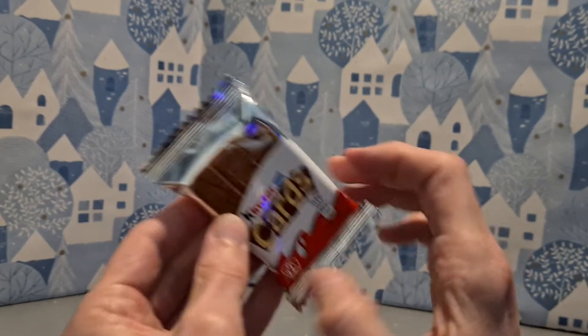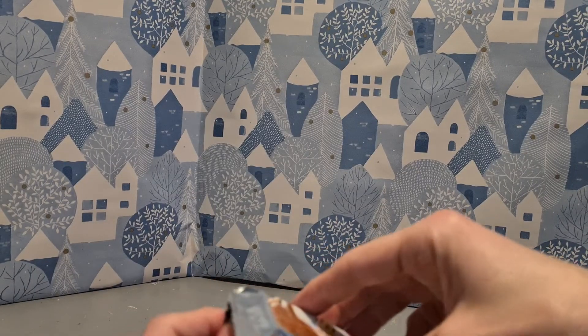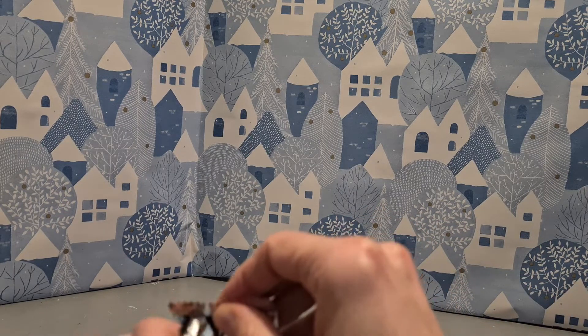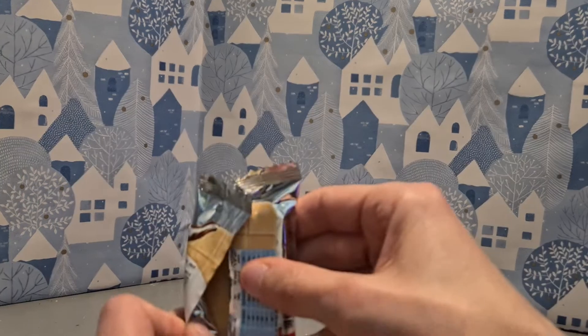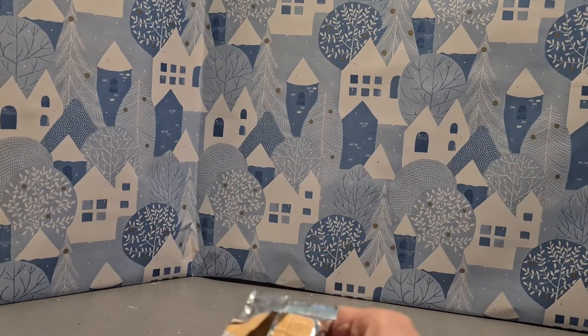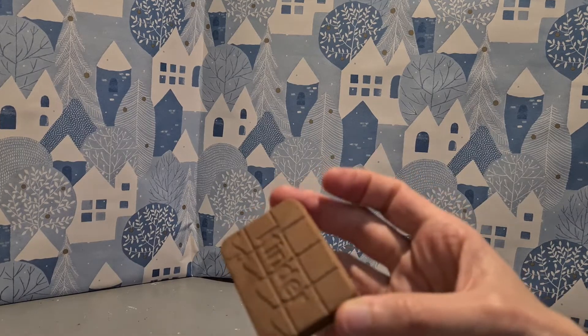So we need to reveal it. Let me know in the comments below - have you tried these? Because amongst the Kinder products, this is one I haven't tried. There are quite a few really. Let me know in the comments below if you've got a favourite, outside of the eggs. I'm sure the eggs are many people's favourites.